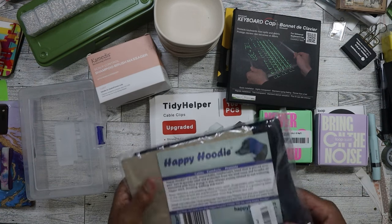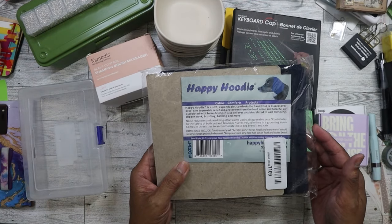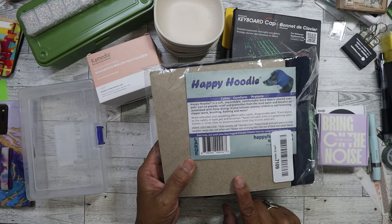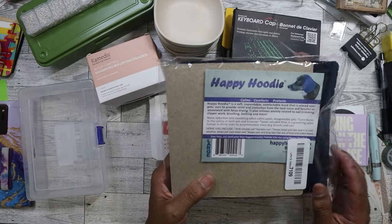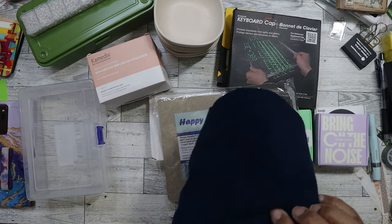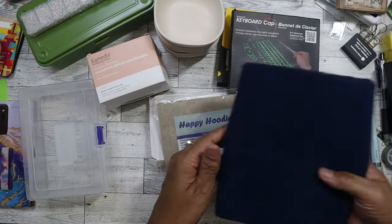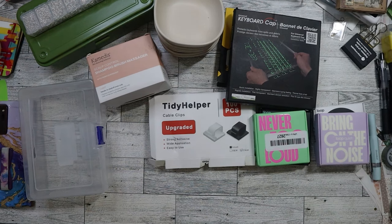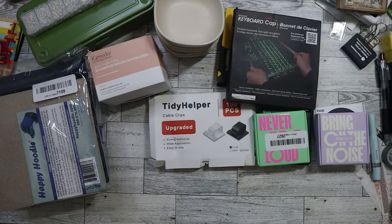This was kind of an impulse buy - it's a Happy Hoodie. My sister has a golden doodle and I've seen these used by a dog groomer on YouTube - she's in Toronto and uses them on the dogs and cats she grooms. You basically cover the dog's ears so they don't freak out when you're blow drying them after a bath. I always wondered about these - I didn't know it was an actual product. It's like a snood for dogs. Next time I visit my sister, I'll try it on her dog so they can use it when giving him a bath during summer.